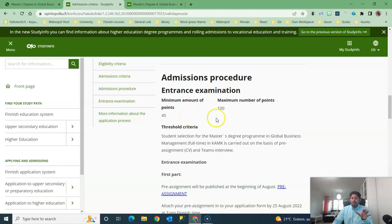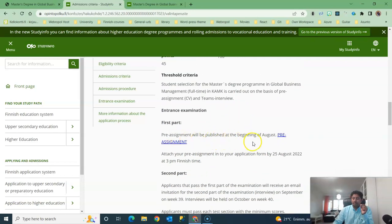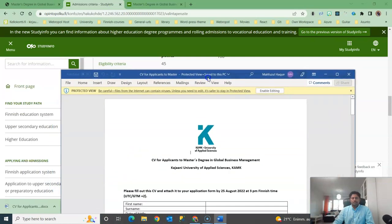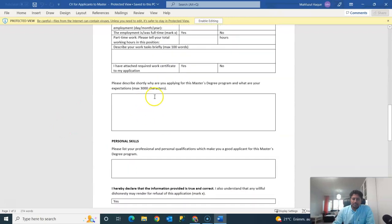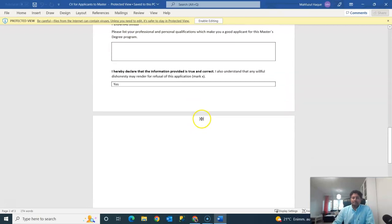There is no entrance examination; points are counted from your pre-assignment. If you get 45 points out of 100 maximum you will be accepted. Remember to also make a CV and add it with the pre-assignment. The pre-assignment is already published — I'll open it. You can see: first name, last name, education, work experience, and why you are applying to this degree program — you should write 3,000 characters in that box — plus your personal skills.